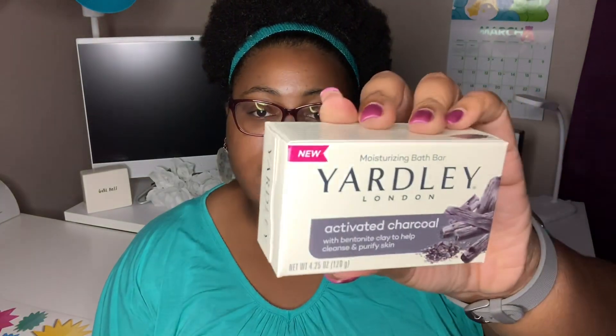I saw this on the Dollar Tree Facebook group and decided I wanted to pick it up. It's the Yardley London brand activated charcoal soap, 4.25 ounces. They actually sell this brand at Walmart for a lot cheaper — like 78 cents. It's with bentonite clay to help cleanse and purify skin, so I wanted to give it a try.